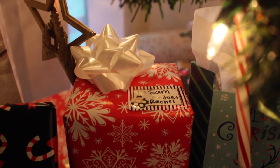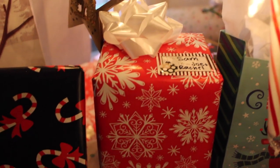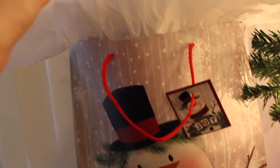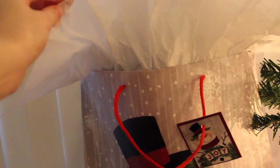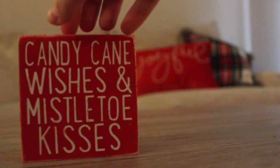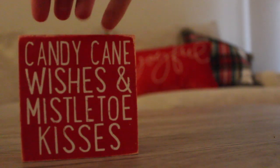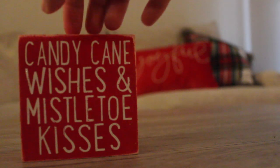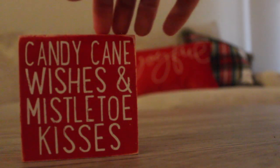Here's a perfectly wrapped present with a nice white bow on top and some black and candy cane wrapping paper. This cute little sign was a gift from a co-worker — it says candy cane wishes and mistletoe kisses.